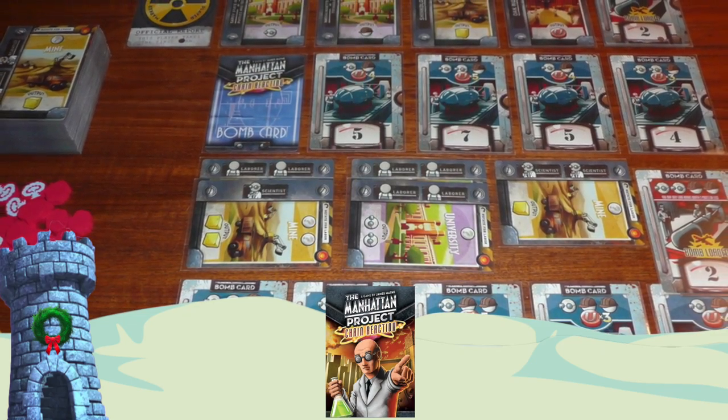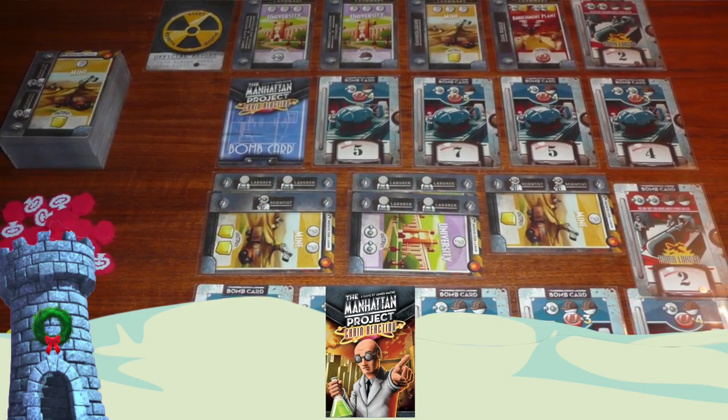My pick is Manhattan Project Chain Reaction — a very small game that comes in basically a little tuck box of cards. If you've played The Manhattan Project, it's a game where you're trying to build bombs and test them. Chain Reaction is a very condensed, streamlined version of that same game; you're using yellow cake and uranium to build the best bomb you possibly can. If you liked the Manhattan Project theme but it was just a little too long for you, Chain Reaction is right where you need to look. And it will definitely fit in your stocking — unless you have a very minuscule stocking. That's Manhattan Project Chain Reaction.